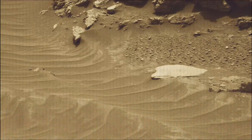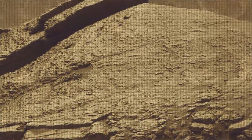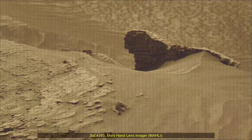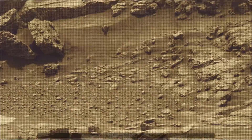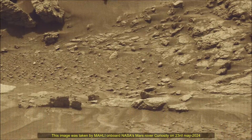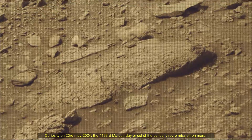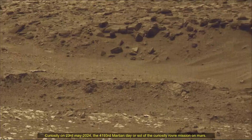The Mars Perseverance rover and Curiosity rover mission are part of NASA's Moon to Mars Exploration Approach, which includes the Artemis missions to the Moon that will help prepare for human exploration of the Red Planet. NASA's Jet Propulsion Laboratory, managed by Caltech in Pasadena, California, built and manages operations of the Perseverance and Curiosity Mars rovers.